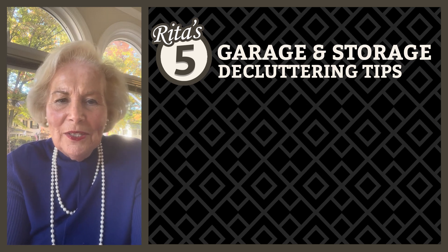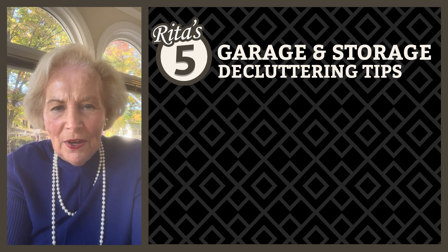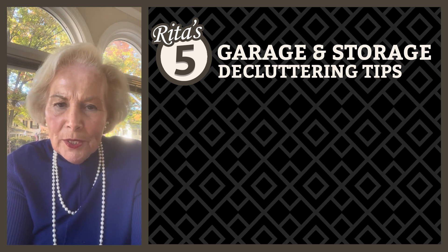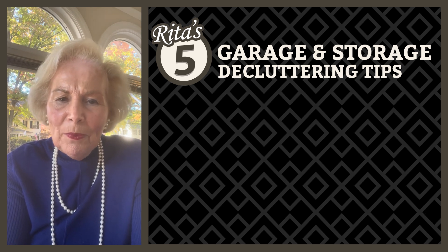Hi, I'm Rita Wilkins, also known as the Downsizing Designer. Welcome back to my weekly 5 in 5 series where I share five quick tips in just five minutes on decluttering your life and simplifying your life.